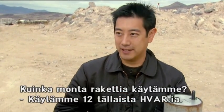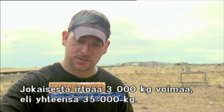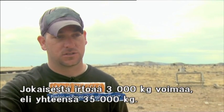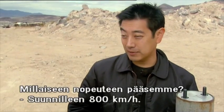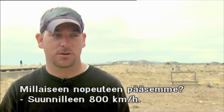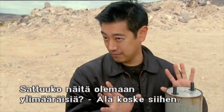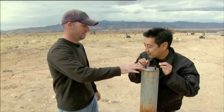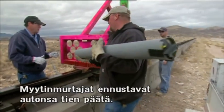The sled is going to use 12 of these five-inch HVARs. Each one has about 6,500 pounds of thrust, so total we should get about 75,000 pounds of thrust on that one sled. The sled should be going about 500 miles an hour when it impacts the car. As for extras — don't touch that. While the New Mexico Tech techs lock and load their rockets, the MythBusters are predicting the end of the road for the car.